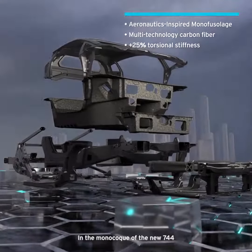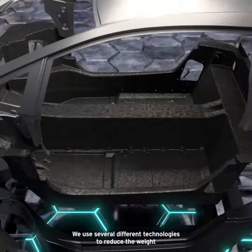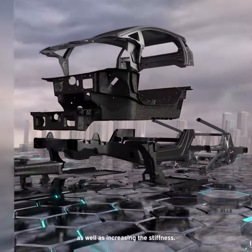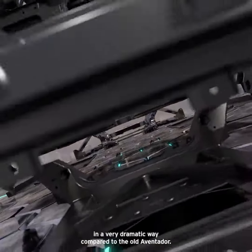In the monocoque of the new 744 we have incorporated all our experience on carbon fiber technology. We use several different technologies to reduce the weight as well as increasing the stiffness. Both we have achieved in a very dramatic way compared to the old Aventador.